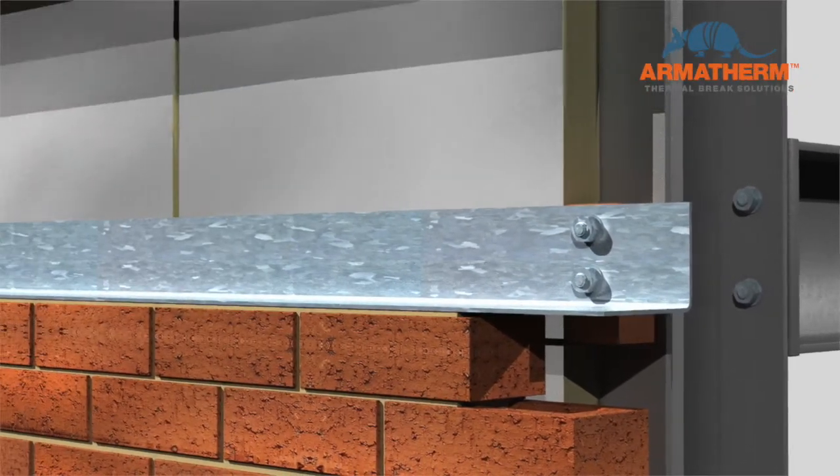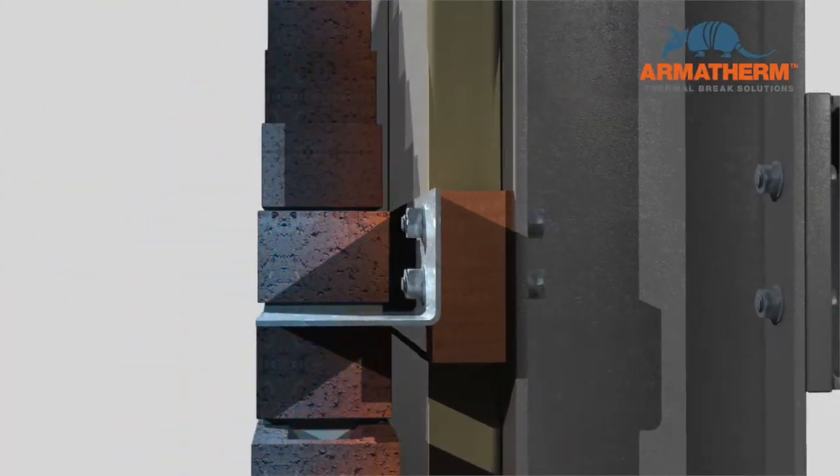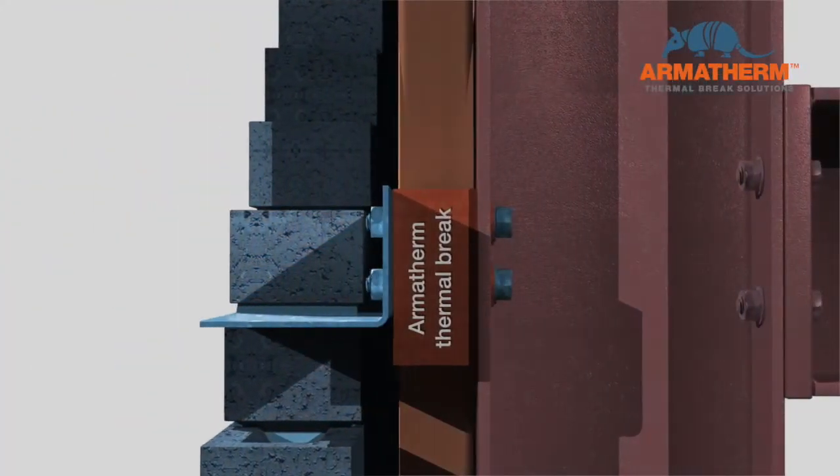Armatherm can be used directly behind the shelf angle as a structural thermal break, reducing the heat loss by nearly 60%.